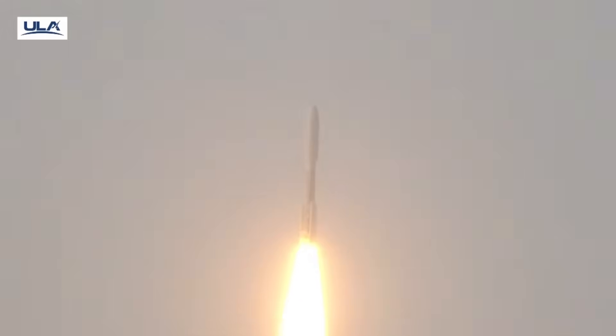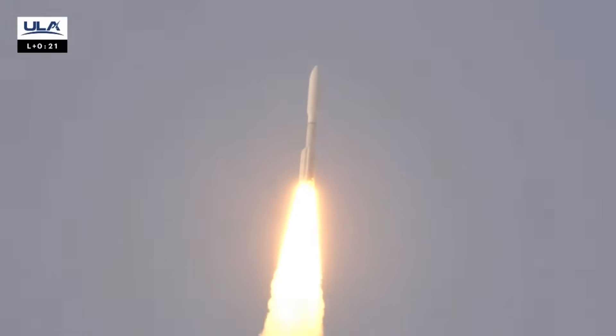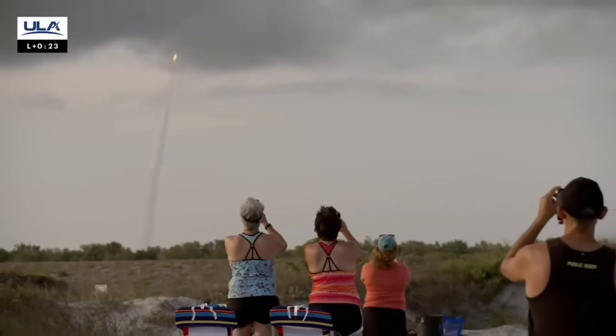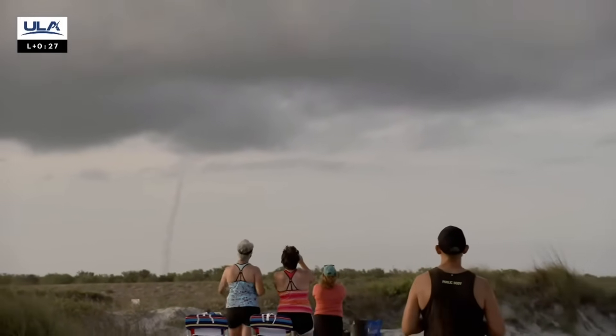Marking the start of a new chapter in low Earth orbit satellite connectivity. CPU is now on closed loop control, engaging first throttle segment. We've completed our pitch program. Engine operating parameters continue to look good.